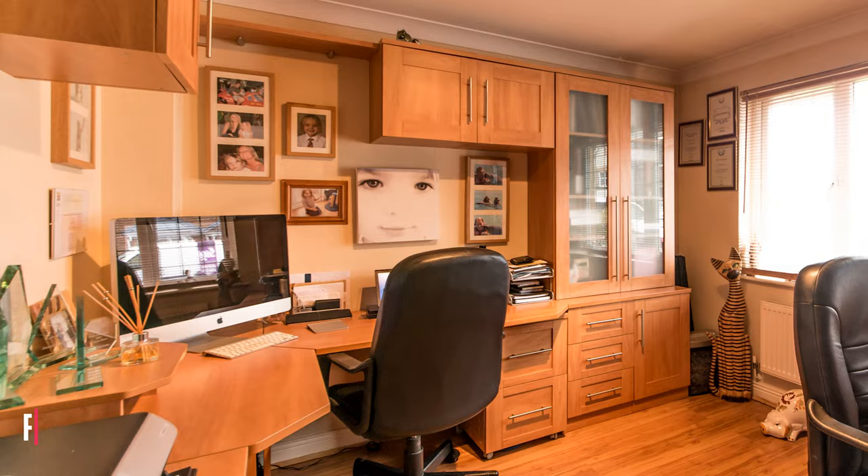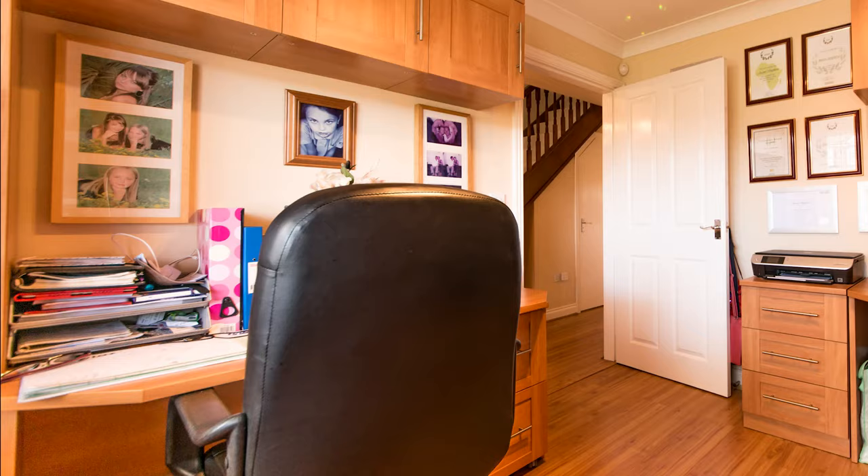The front room serves as a purpose-built office or study.